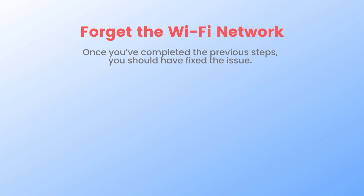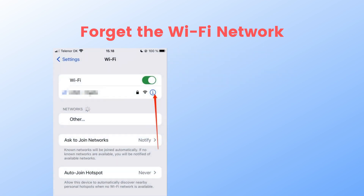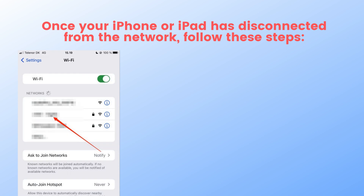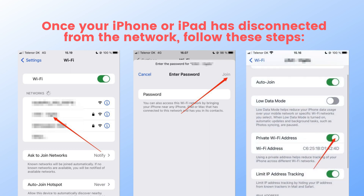Second, forget the Wi-Fi network. Once you have completed the previous steps, you should have fixed the issue. But if that is not the case, you can try forgetting your Wi-Fi network and reconnecting. Head to Settings and Wi-Fi, click on the I button next to the Wi-Fi network with the privacy warning message, and select Forget This Network, then Forget. Once disconnected, find the Wi-Fi network, click on it, enter the password, and select Join. Then ensure the Private Wi-Fi Address option is toggled on.